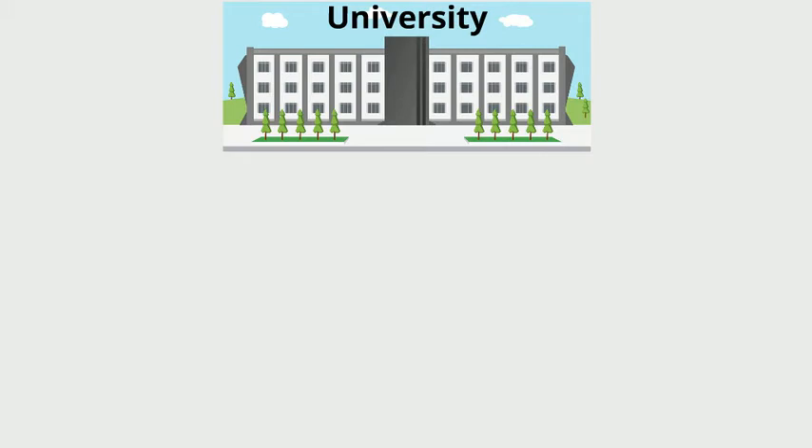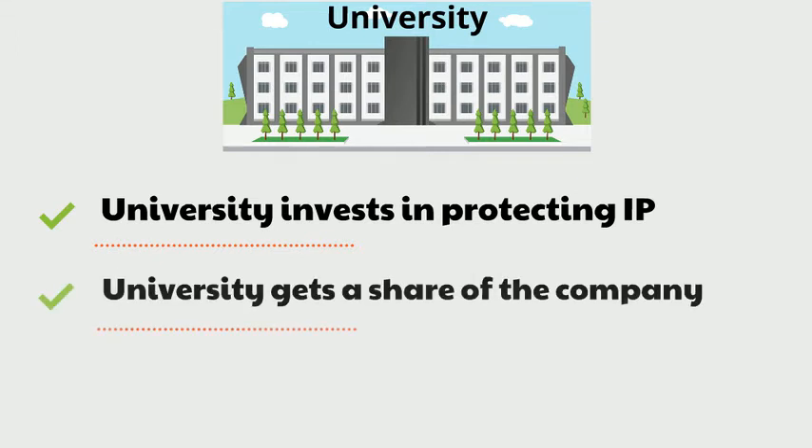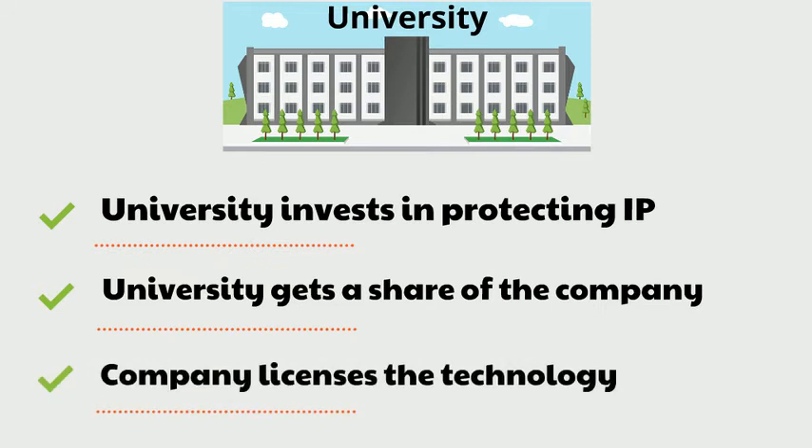Generally speaking, the university will invest in protecting the intellectual property that the spin-off will exploit, in return for sharing the company. In most cases, the company will then license the technology from the university. However, occasionally, the patent is held by the company itself.